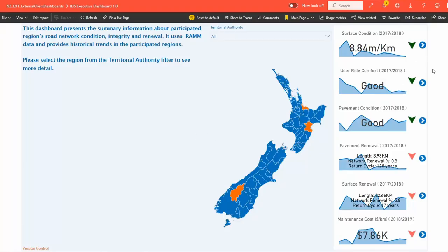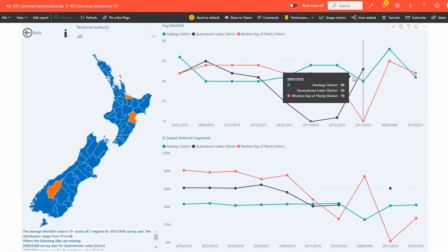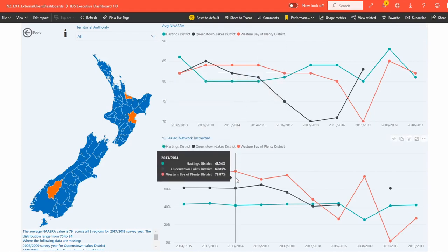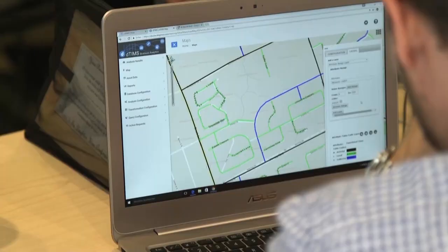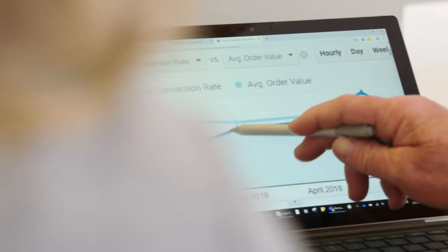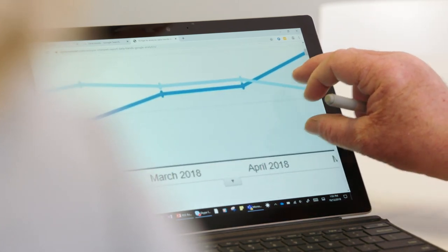Using models helps best practice in a number of ways. You can run various iterations using different data sources, and using the same model consistently across the country and across different RCAs enables you to benchmark or compare your performance against your peers regionally and nationally. That benchmarking or comparative reporting is very important when it comes to sense-testing your investment business case.